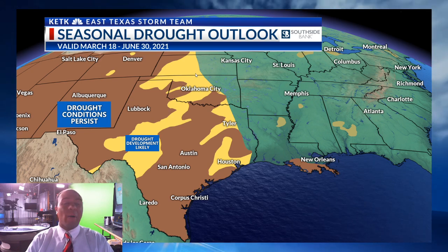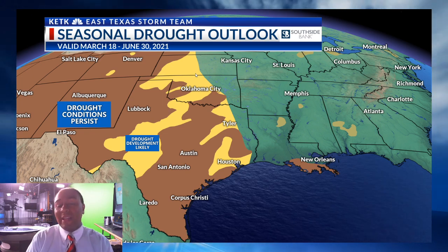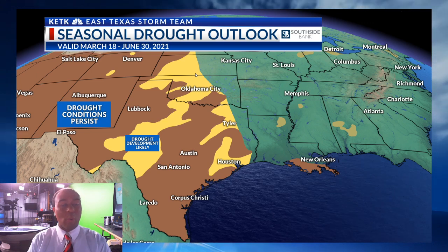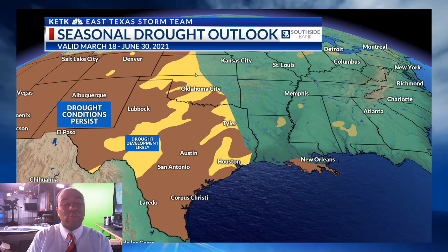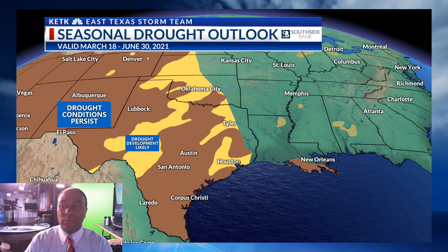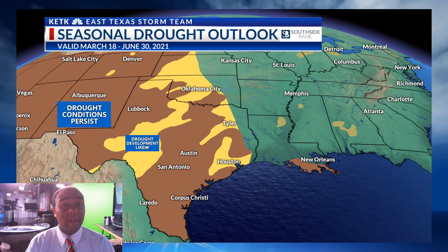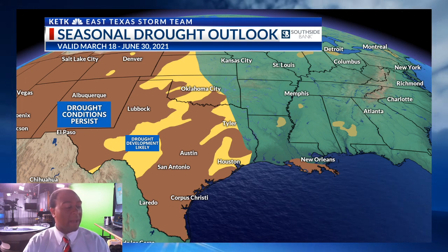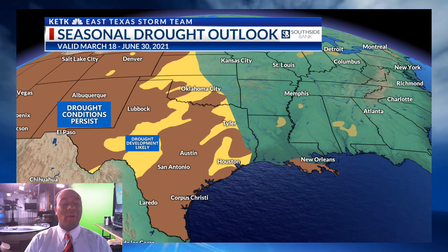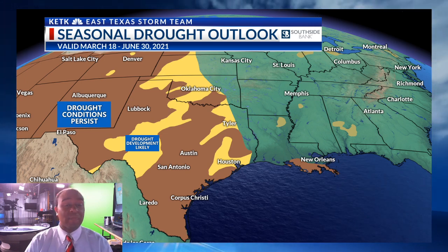And look at the drought monitor. This is the seasonal drought outlook for us going from March 18th all the way through the end of June. We already have drought conditions here in East Texas — the latest drought image is posted in this story below. The drought conditions are expected to persist — that's what these areas of brown represent. The areas of yellow indicate where drought development will be likely, and you'll notice how that encompasses a good portion of East Texas. We will most likely run into drought-like conditions, especially as we get over the summer. That means soil moisture gets dried out, which will allow easily for potential wildfires and burn bans to be added to the list.